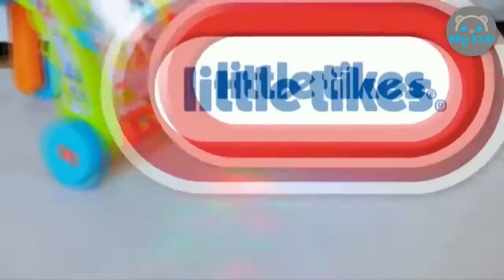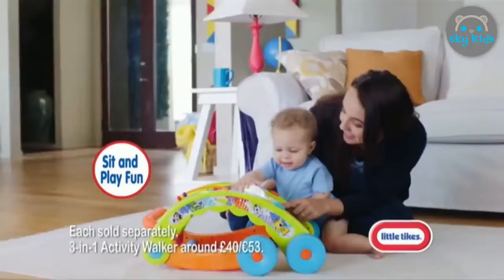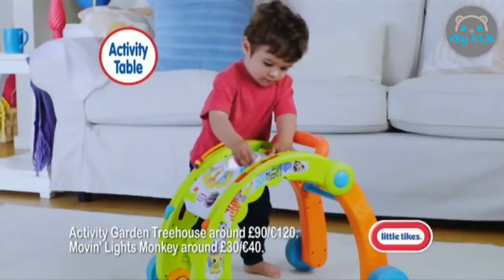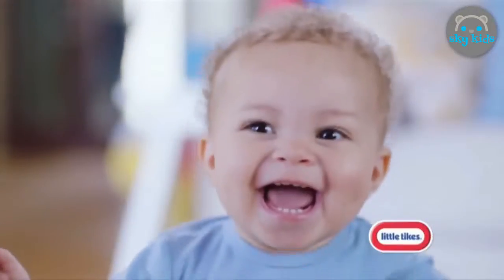What lights up your baby's face? The Little Tikes Light & Go Activity Walker. Younger babies can enjoy sit and play fun, then it transforms into a walker. Colourful lights get babies walking. It also transforms to an activity table, and it folds for easy storage. The 3-in-1 Activity Walker. Batteries not included. Little Tikes — Imagination in motion.